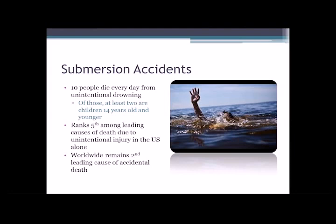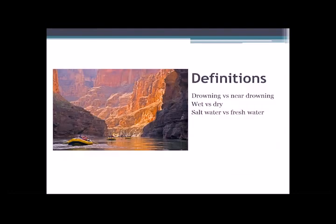So submersion accidents, just a good overview. According to the CDC, about 10 people die every day from unintentional drowning. Out of those, typically about two are children ages 14 and younger. It ranks fifth among the leading causes of death due to unintentional injury in the United States alone, and worldwide it continues to be about the second leading cause of accidental death. So it's a big deal, and I think probably one of the saddest components of submersion accidents is that they are largely a preventable death and injury.